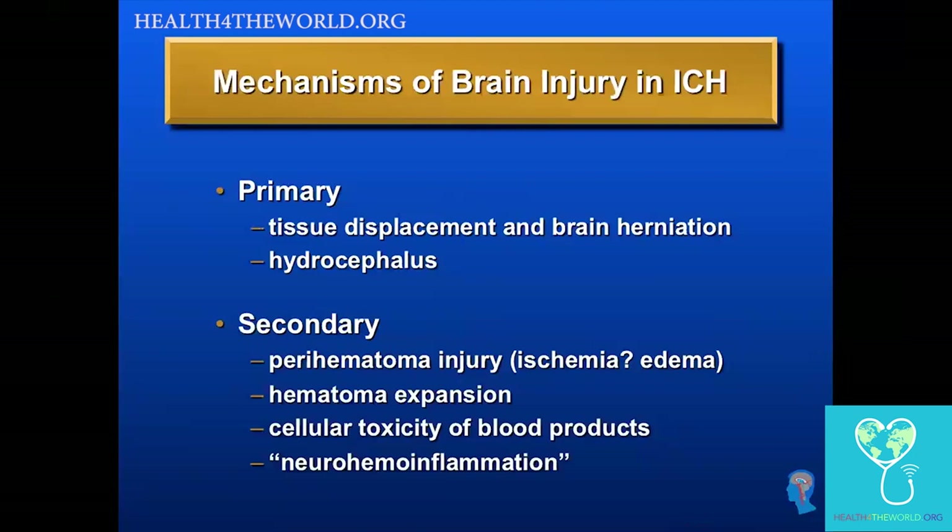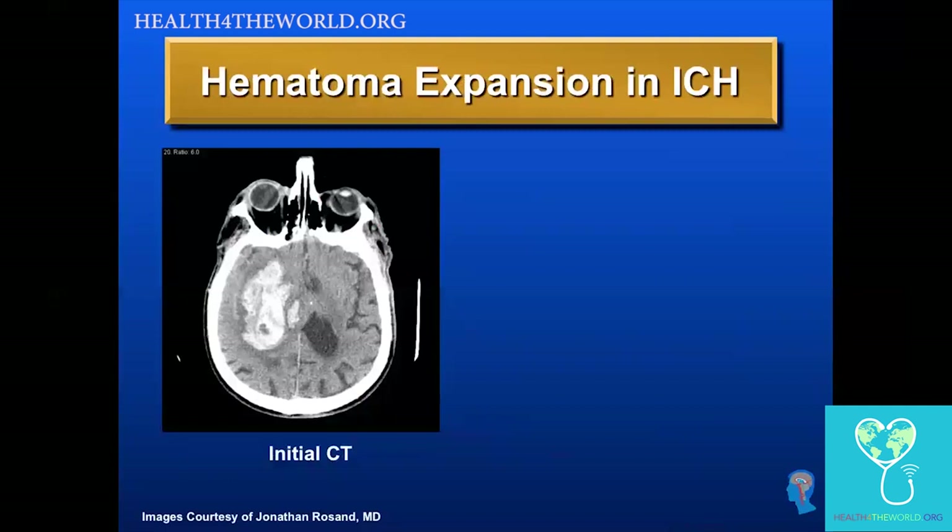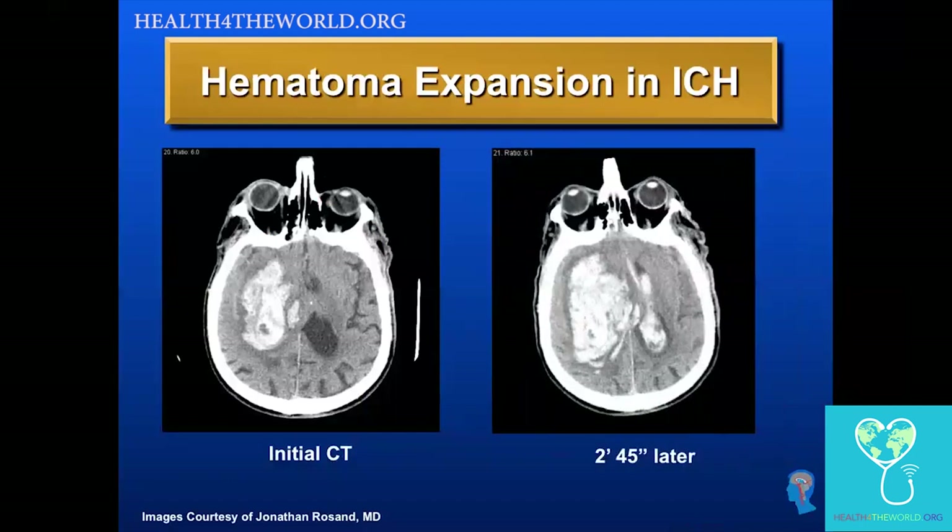When we think about the mechanisms of brain injury in ICH, we divide it into primary and secondary mechanisms. Primary is what happens at the time of the hemorrhage, but secondary refers to this ongoing injury. We particularly focus now on hematoma expansion, and there's an emerging research interest in cellular toxicity of blood products and the concept of neurohemoinflammation — blood is toxic to the brain. Hematoma expansion is a recognized problem and has been the focus of research and potential treatments. This is an example of someone with a fairly large intracerebral hemorrhage — this is bad — but when it expands like this, this is fatal. That expansion tends to happen early on in ICH.